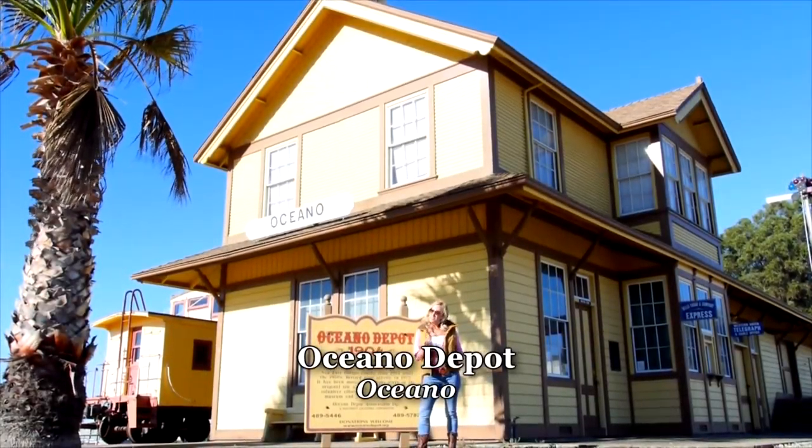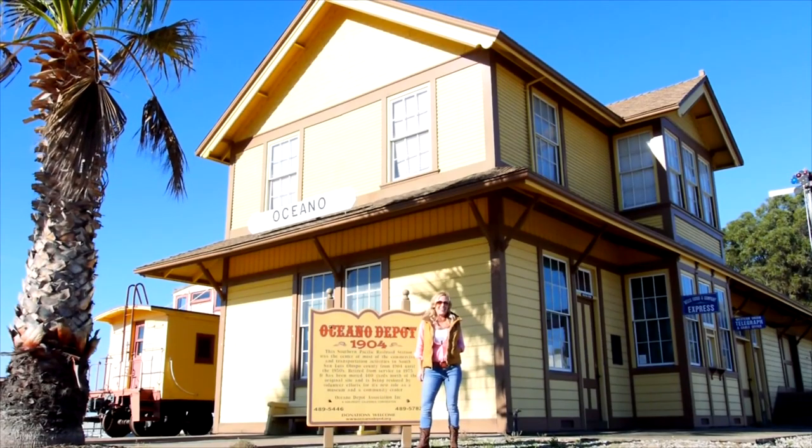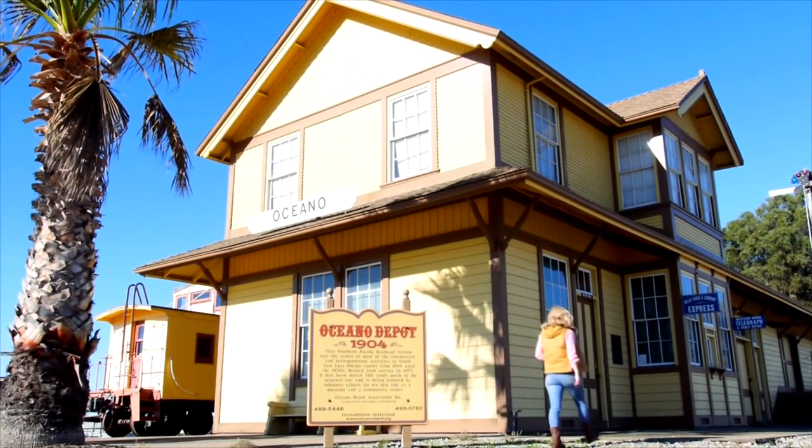The Oceano Depot created the building blocks for what is now the city of Oceano. We're here with Linda Austin, president of the Oceano Depot Association. Linda, this building is just teeming with history — tell us about it. Well, it all started with the coming of the railroad in the late 1890s, which put Oceano on the map. This depot served from 1904 to 1973.